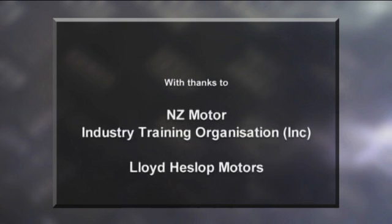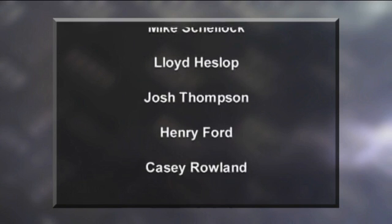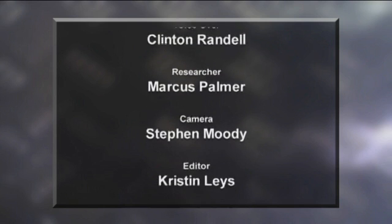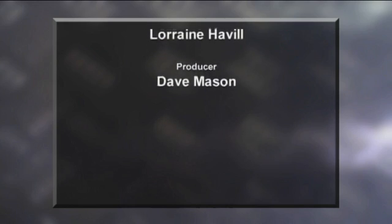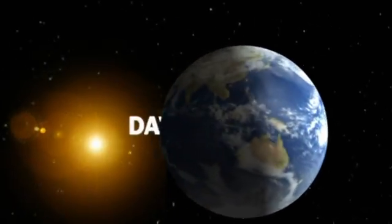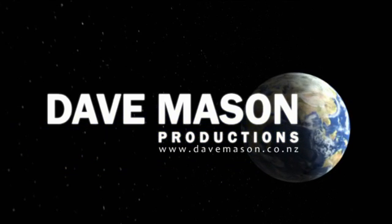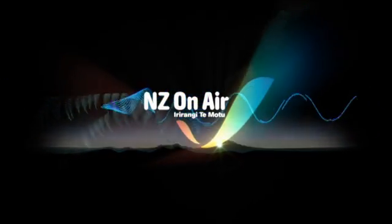We'll see you next time. Bye. Supporting local content so you can see more of New Zealand — On Air.